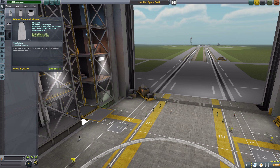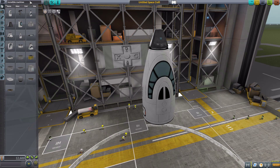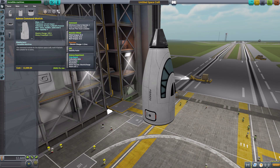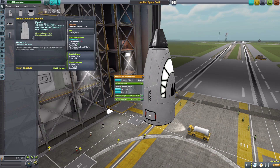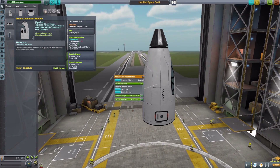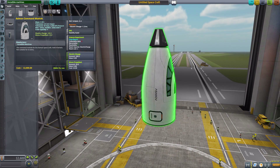The first is the Asimov command module, which is a pretty sizable thing. If we grab a Mark 1 pod and place it on the nose, you can get an idea of the size. It is meant for up to four crew, minimum of one, and has a built-in reaction wheel, SAS, crew report, 100 electric charge, and 20 monopropellant. The detailing and texturing on this is absolutely gorgeous — I especially love the Asimov lettering on the side, and the red-striped hatch that lights up.